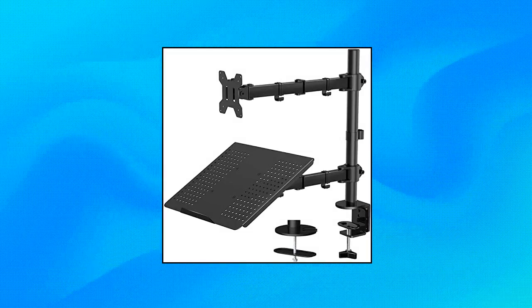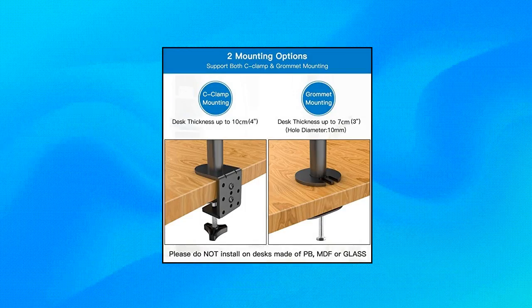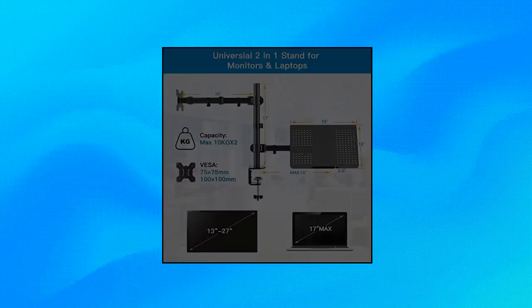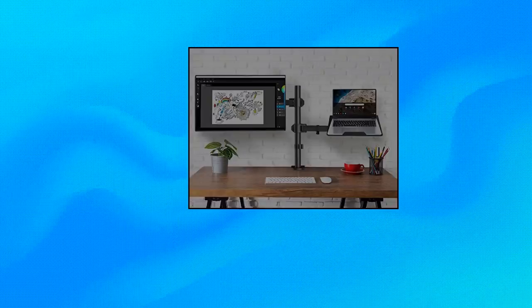HUA NUO monitor and laptop mount with tray for 13–27 inch screens. Universal monitor laptop mount with notebook tray, featuring an extra long 16-inch monitor laptop arm for easy adjustment. This sturdy laptop monitor stand fits most 13–27 inch monitors up to 22 pounds. Full motion laptop monitor mount — height adjustable, with desk laptop arms that easily tilt, swivel, and rotate.